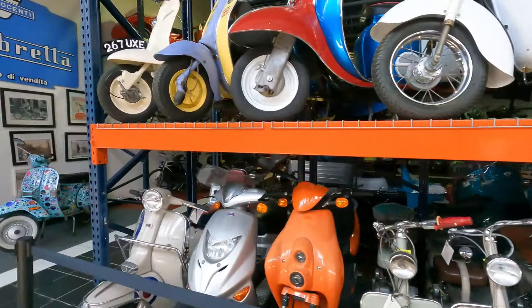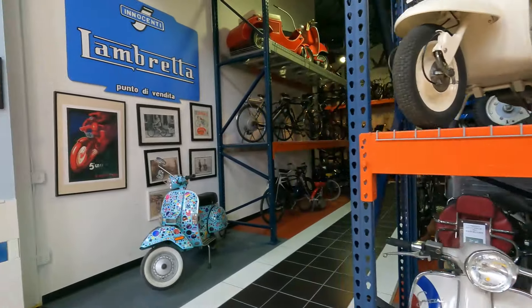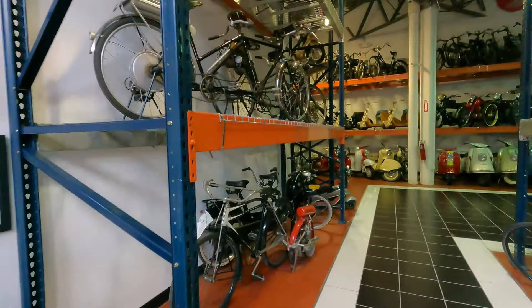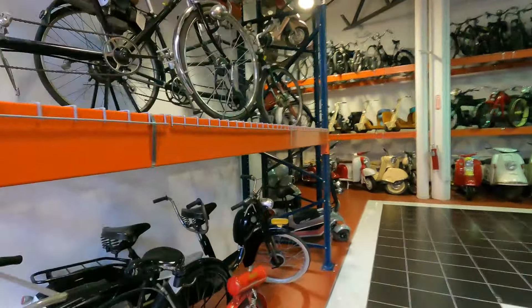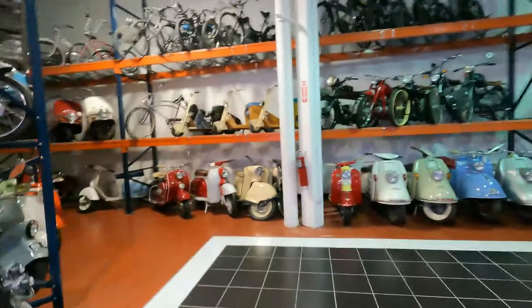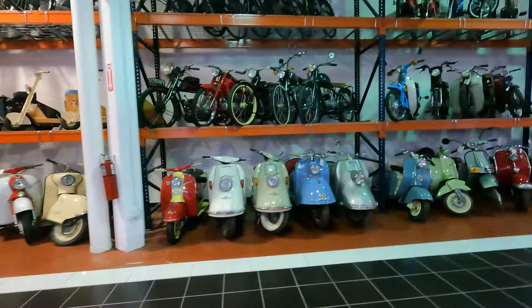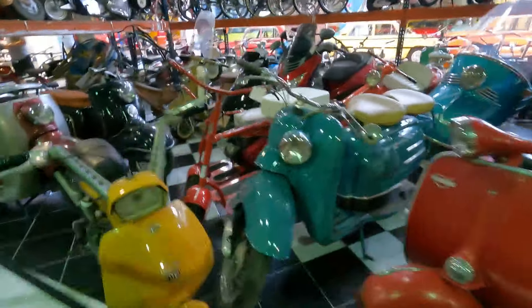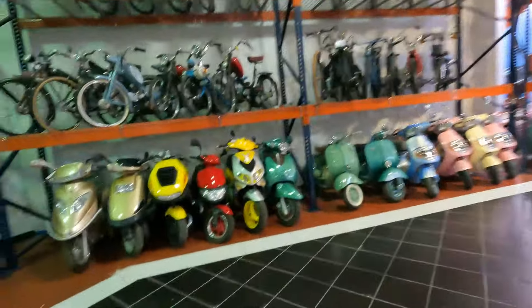It's a paradise for somebody who likes this stuff. Lambretta. They're stacked three high. I'm just walking around showing you guys — I don't know enough about this stuff. They're stacked three high in here.